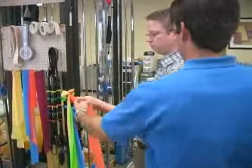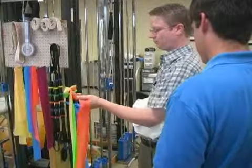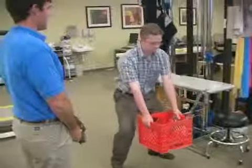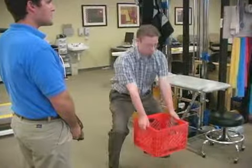After your initial visit and evaluation, you will be asked to come back to therapy at least twice a week to further progress your treatment. For patients with back problems, we will address core strength and stability. The therapist will make sure you know the proper techniques for lifting, pushing, and pulling to prevent injury.